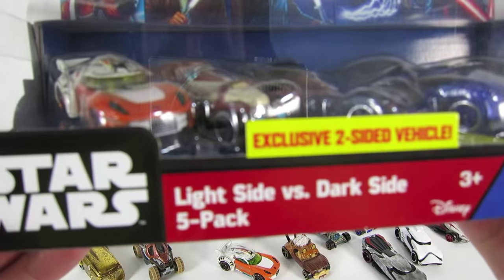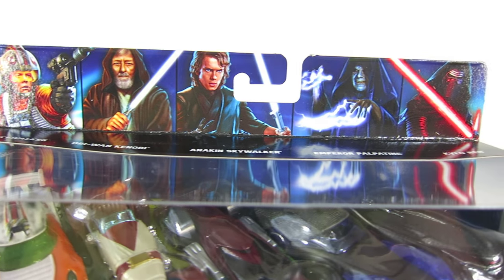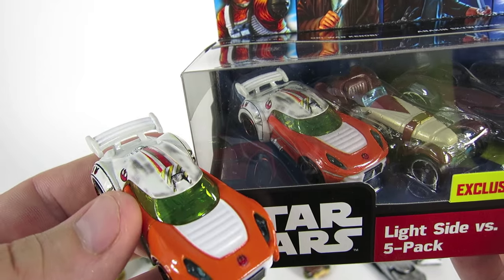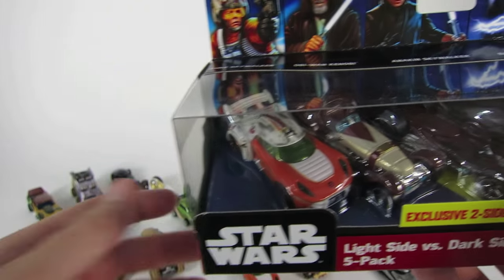Now let's check out this awesome 5-pack of cars. There is Luke Skywalker, which I already have, then Obi-Wan Kenobi, Anakin Skywalker, Emperor Palpatine, and Kylo Ren. This Luke Skywalker is the same one I have already — he is dressed in the X-Wing fighter pilot jumpsuit and it shows his helmet too.